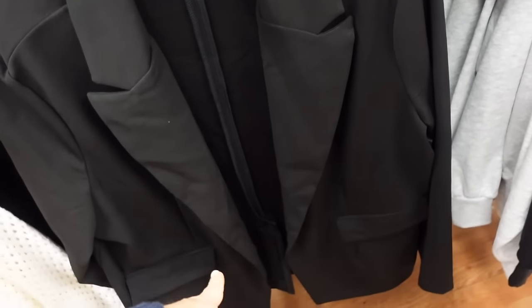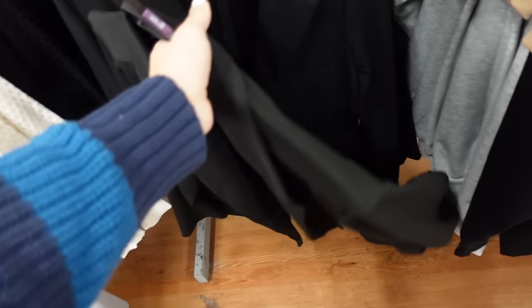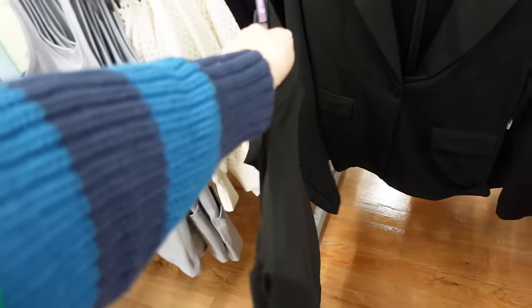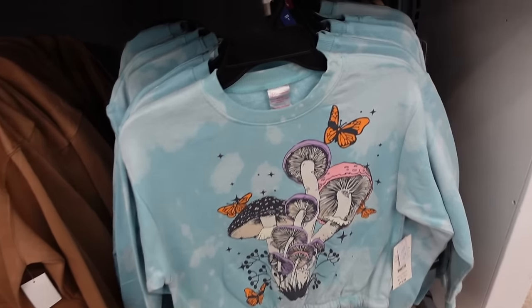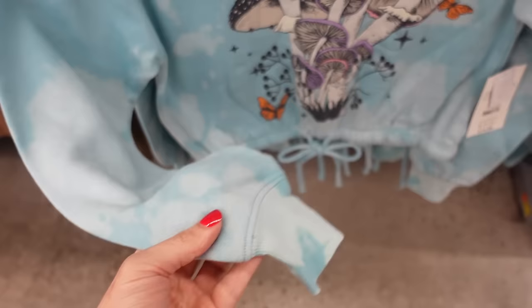Also from No Boundaries are these boyfriend style blazers with the rounded smaller collar lapel, two flat pockets, relaxed through the wrist, nice and stretchy with good length in the back. They're $19.98.